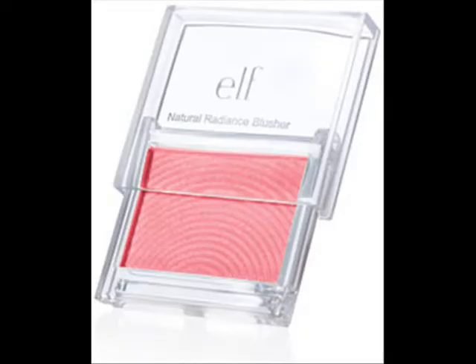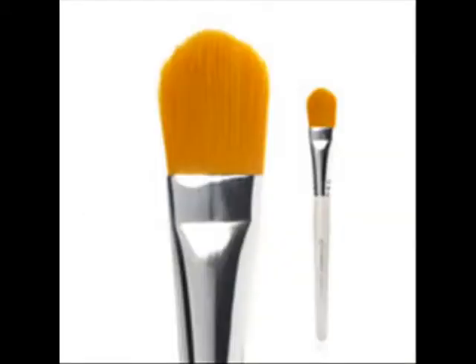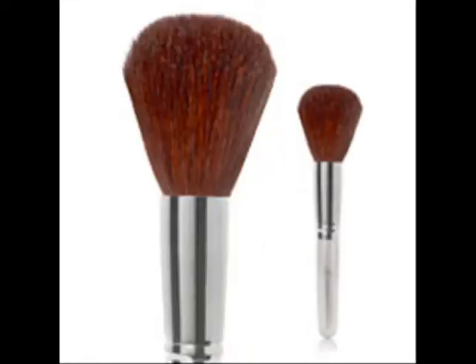I'm back baby! Hello ladies, I know you missed me. I'm back again today with an Elf Cosmetics haul and review. I was shopping at my local Kona's grocery store today and I spotted a rack full of Elf Cosmetics.